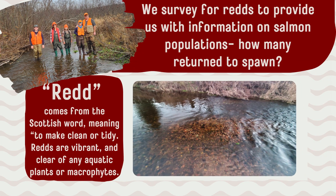We survey for salmon reds to provide us with information on salmon populations. This will help inform us on how many salmon have returned to spawn each year. The word redd comes from a Scottish word meaning to make clean or tidy. Reds are vibrant and clear of any aquatic vegetation.